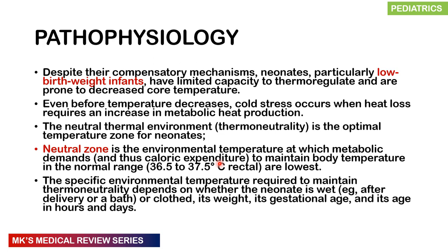Hypothermia also inhibits the production of surfactant, which worsens respiratory distress, further worsening tissue hypoxia, which in turn worsens hypothermia — creating a vicious cycle. The compensatory mechanisms are not enough, especially in low birth weight infants. Cold stress occurs even before temperatures fall significantly, when heat loss already requires increased metabolic heat production.